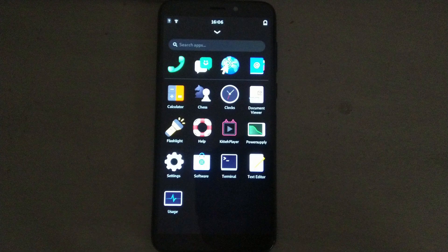The default app selection is minimal. It comes with Purism's phone and messaging app, GNOME Web, contacts, calculator, chess, clocks, document viewer, a GNOME power supply app, settings, GNOME software center, terminal, text editor, and usage. It also comes with a dedicated flashlight app and KittenPlayer, which is weird because KittenPlayer is a QML app that cannot fit on the screen in portrait mode, so I don't know why that's included.